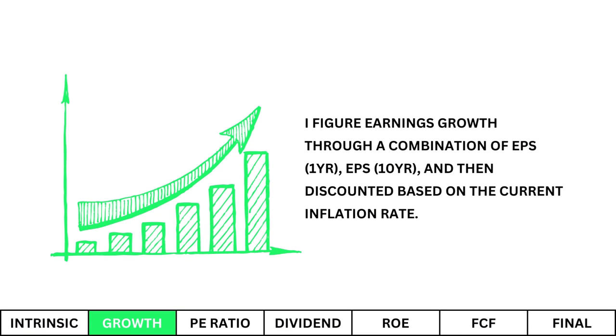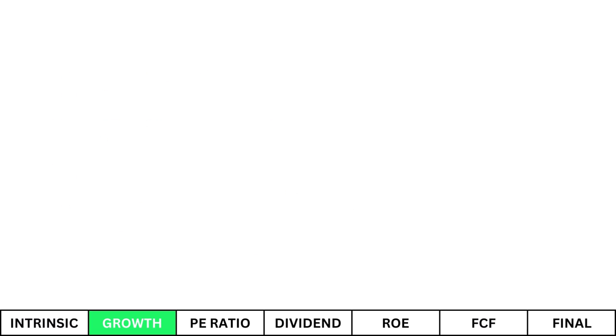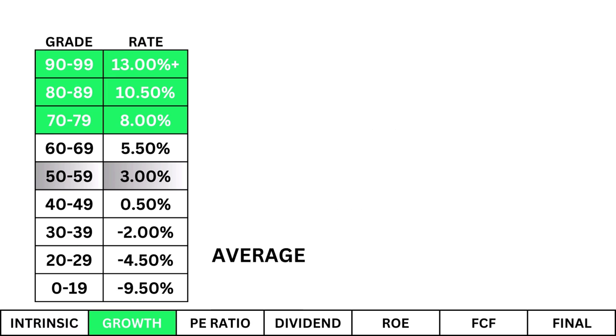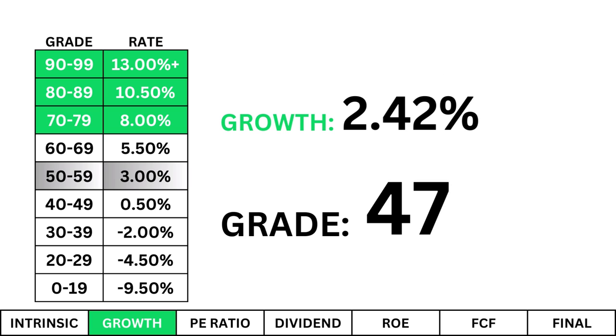Earnings Growth. I figure earnings growth through a combination of projected earnings over the next year, over the next 10 years, and then discounted based on the current inflation rate. What I'm looking for is a growth rate of at least 8%. That's not unreasonable and very attainable for a profitable company with room to keep growing. If growth is anything less than that, the other metrics will need to make up for it. I have a growth rate that's average, and that's typical with stable companies out of their growth stage. It isn't bad, it's just average.